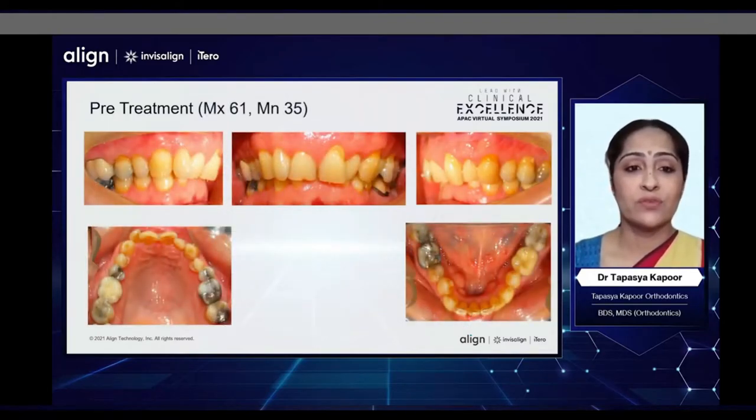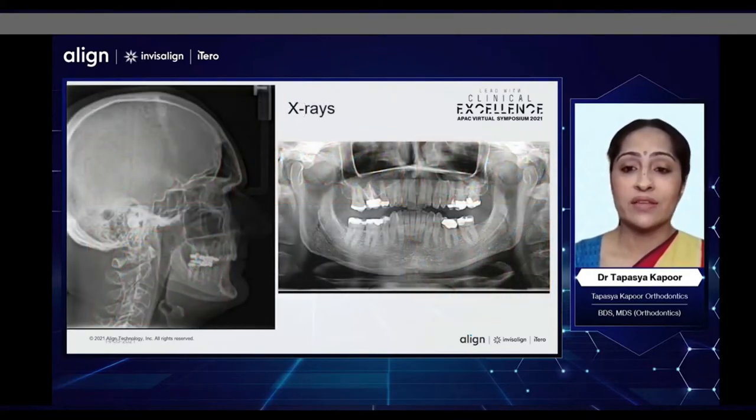In the intraoral photographs, you can see the severe retroclination, the 100% deep bite, the crowding, and the skewed arches because of the missing lower premolar. In the X-rays, you can appreciate the very exaggerated curve of Spee and the hyper-eruption of the upper and lower anterior teeth.